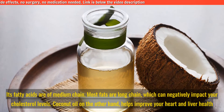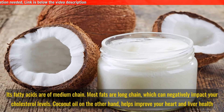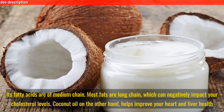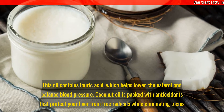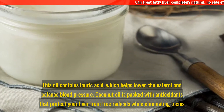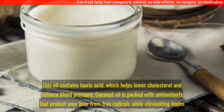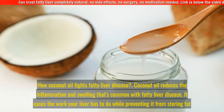Its fatty acids are of medium chain. Most fats are long chain, which can negatively impact your cholesterol levels. Coconut oil, on the other hand, helps improve your heart and liver health. This oil contains lauric acid, which helps lower cholesterol and balance blood pressure. Coconut oil is also packed with antioxidants that protect your liver from free radicals while eliminating toxins.